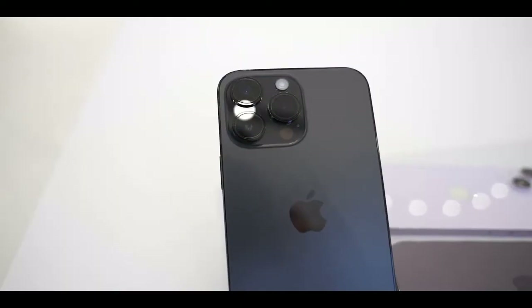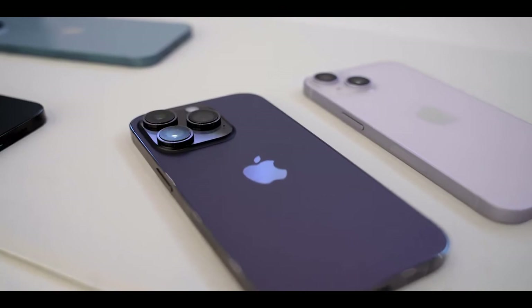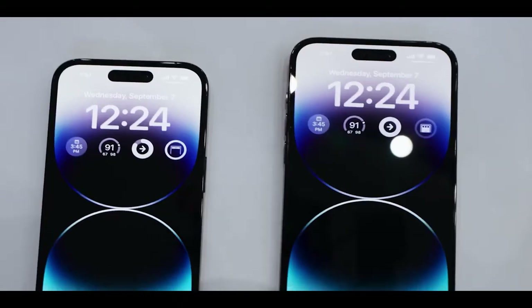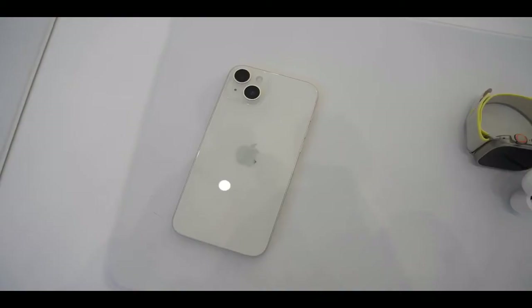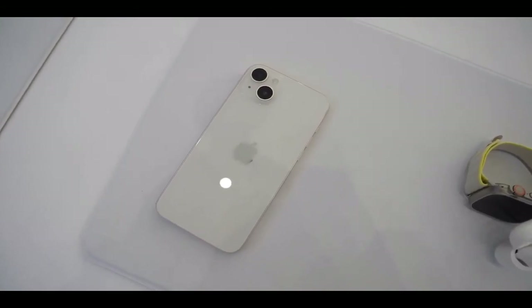eSIM allows users to easily connect or quickly transfer their existing plans digitally, is a more secure alternative to a physical SIM card, and allows for multiple cellular plans on a single device. iPhone 14 Pro and iPhone 14 Pro Max remove the SIM tray for US models, enabling users to more quickly and easily set up their device.